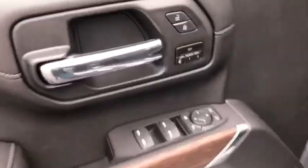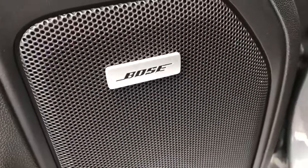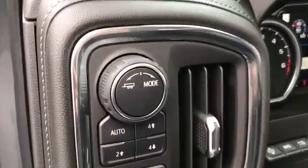Here are some of this vehicle's great options: remote engine start, navigation system, traction control, steering wheel audio controls, power sunroof, power passenger seat, power tailgate, and leather-wrapped steering wheel.